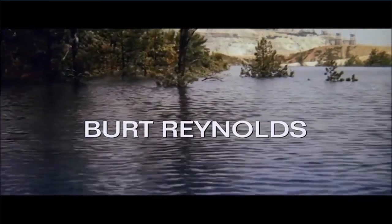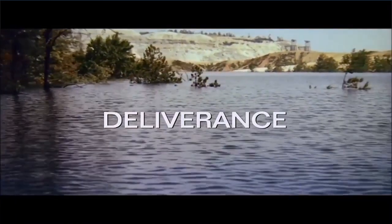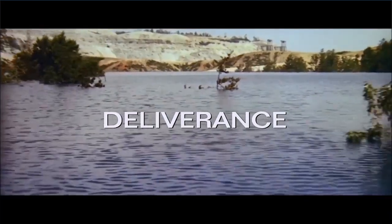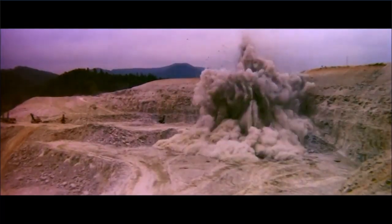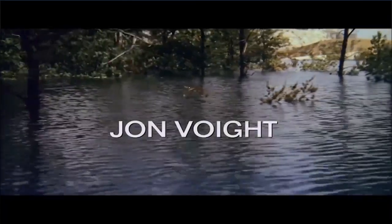If you ever want to know what this area looked like prior to the lake filling it up, all you have to do is watch the movie Deliverance. The first few minutes show you the dam, the wall, the quarry where they took the rock material to make the dam being constructed, and much of the valley when it was just freshly timbered and getting ready to be flooded.